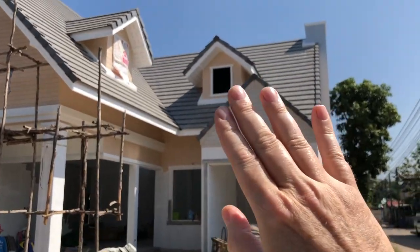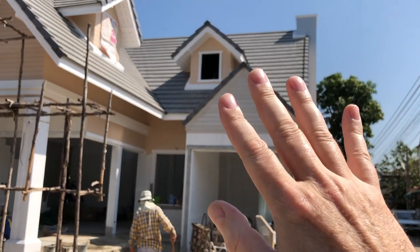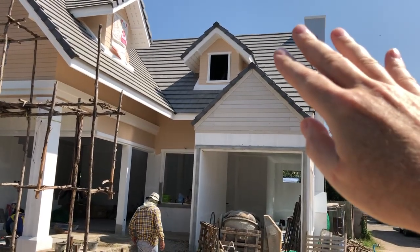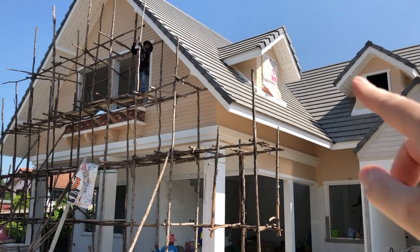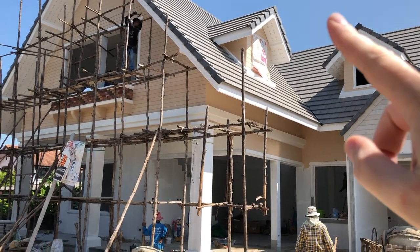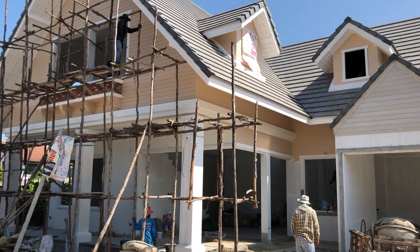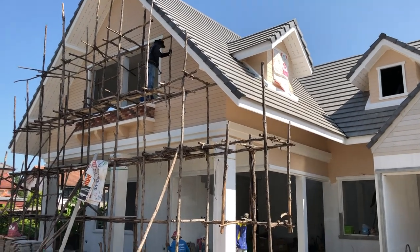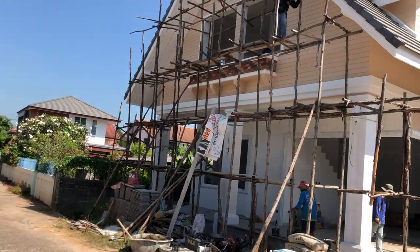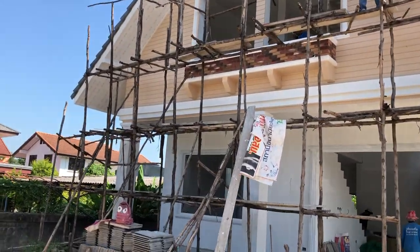This window here was originally going to be just fixed non-opening glass since there's no access to it. These are the three upstairs — this one and two on the other side. They should have all been gabled out and open, but when they built the roof, as seen in previous videos, they didn't open the gable yet. They're going to come back and do that.